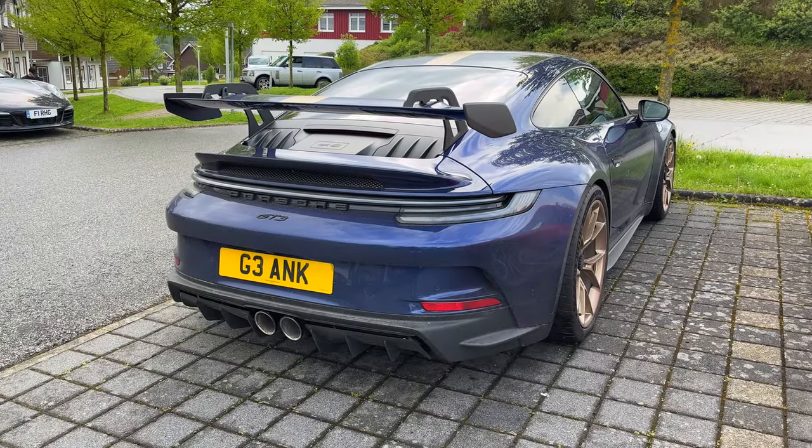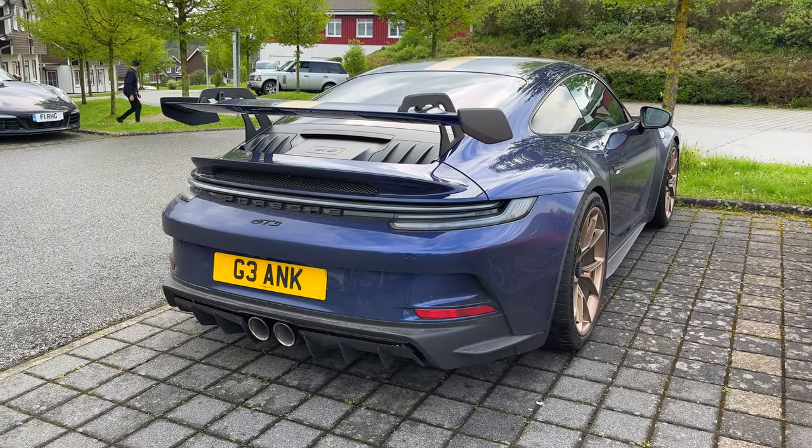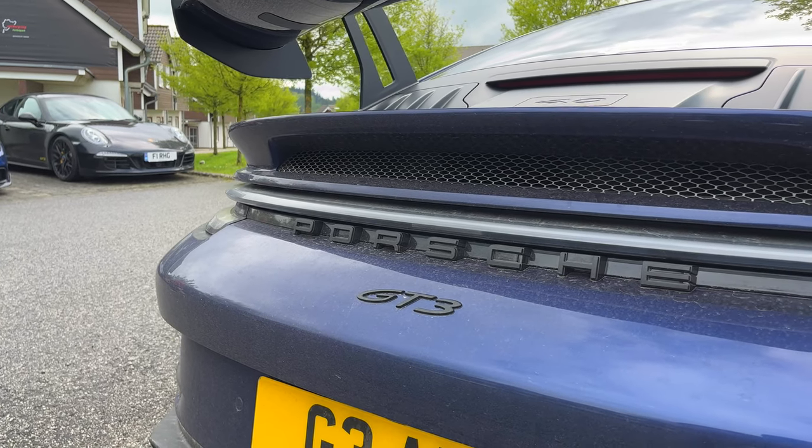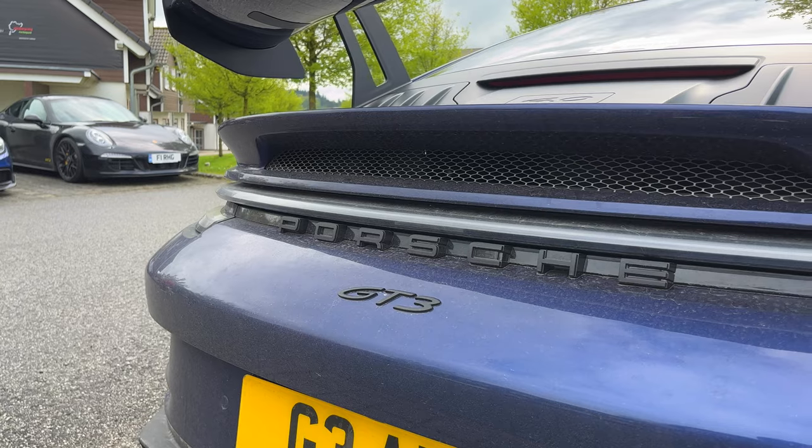I've personally said that the 992 GT3 is the best car I've ever driven. But I do like the GTS as well because it gives you a lot of comfort. It's not as obnoxiously loud as the GT3 — obviously the GT3's got an aftermarket exhaust on it — but the 991.1 GTS is a very, very good car.